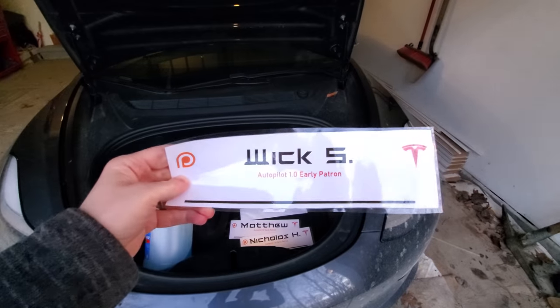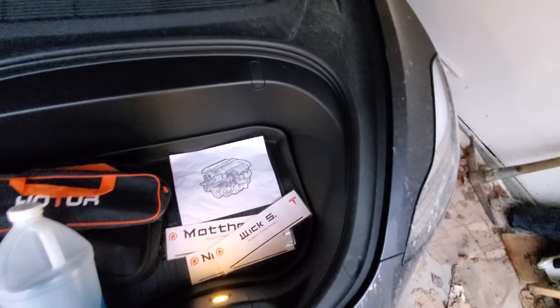But before we get started, I have to say thank you to my newest patron, Wick. You are now in the frunk.